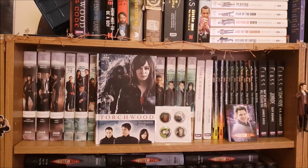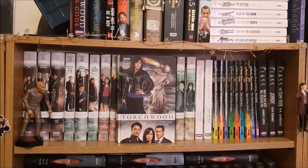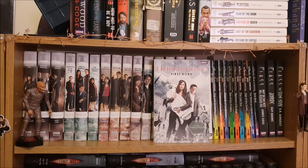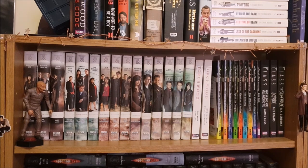Into the Silence, Bay of the Dead, The House that Jack Built, Risk Assessment, The Undertaker's Gift and Consequences. Then moving on to the Miracle Day prequels I have Firstborn, Longtime Dead and The Men Who Sold the World, the last of the Torchwood novels.